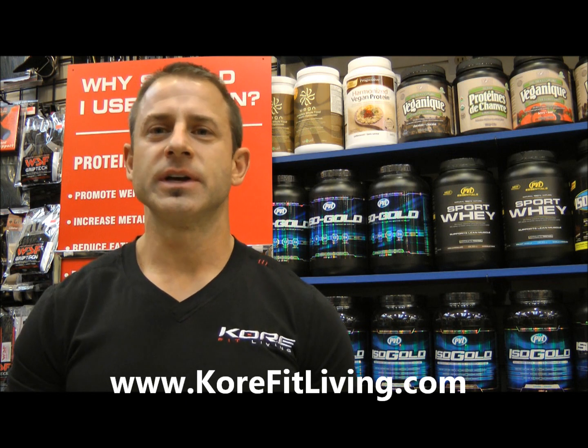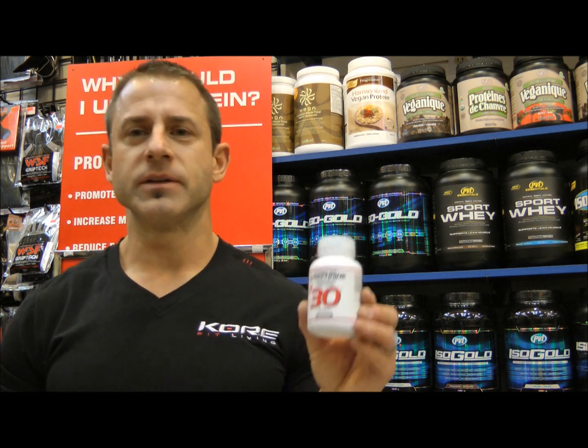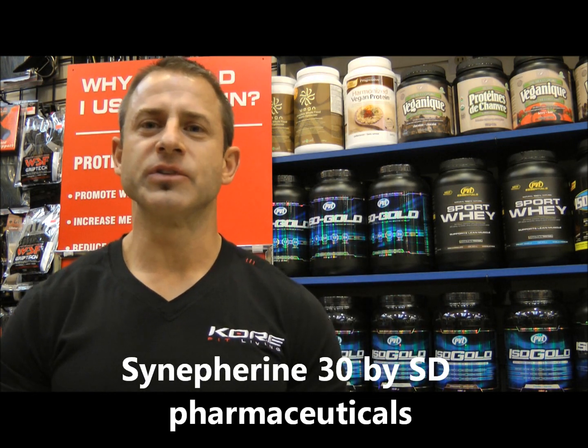I'm going to start off by reviewing a product that recently came out and that I've been taking — it's Synephrin 30 by SD Pharmaceuticals.